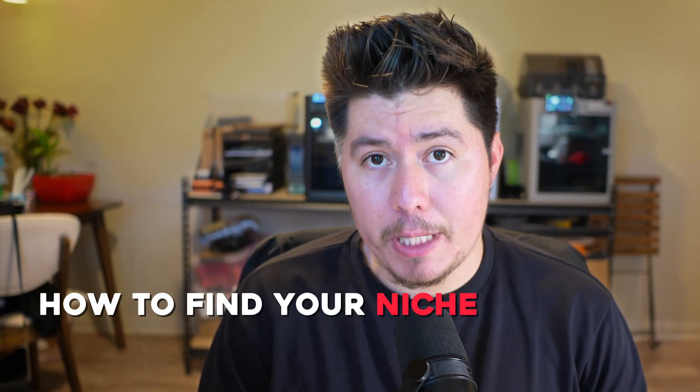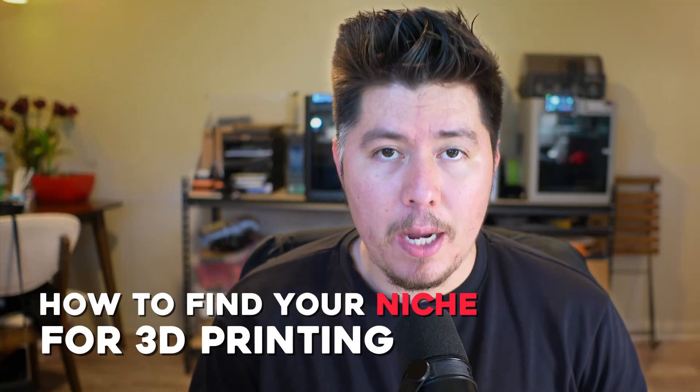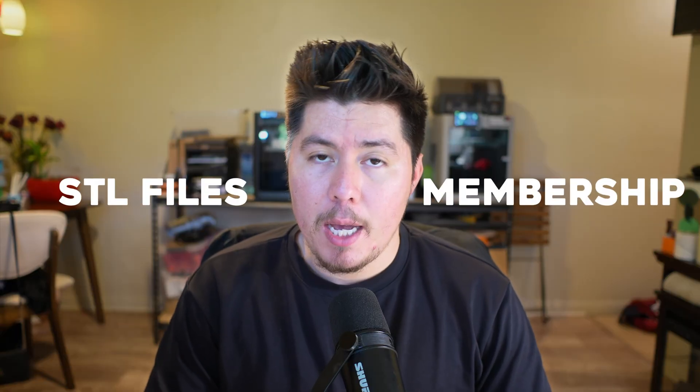Hey, what's going on guys. In today's video I'm going to cover exactly how to find your niche for 3D printing as a seller. If you're someone that wants to sell 3D printed products or even sell digital products such as STL files and memberships, then in this video I'm going to share some insight and lessons that I've learned over the past several years after selling physical as well as digital products.